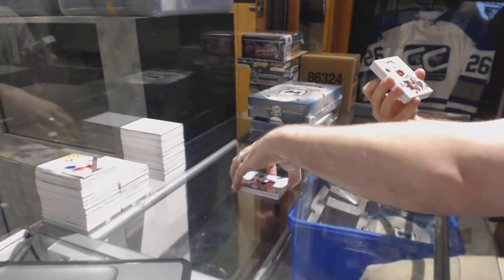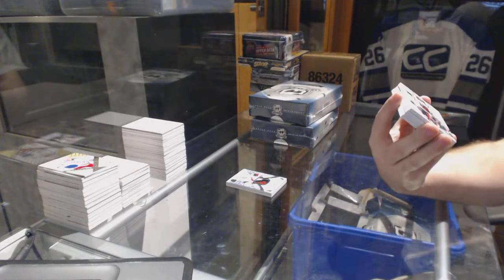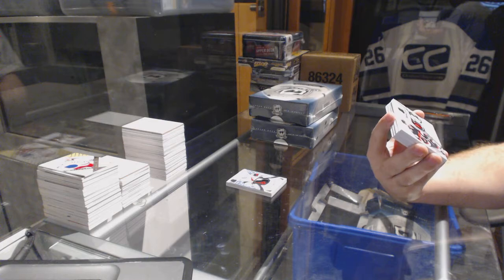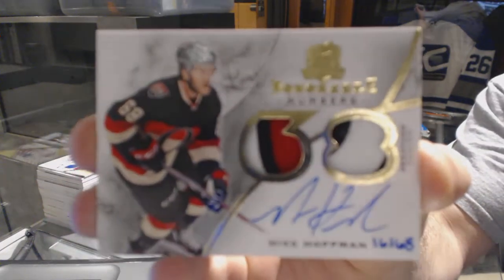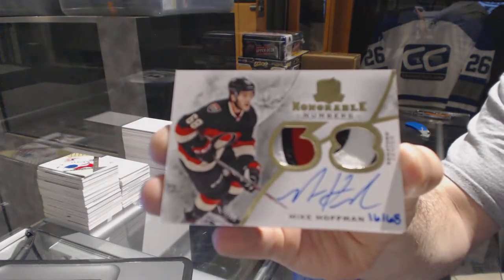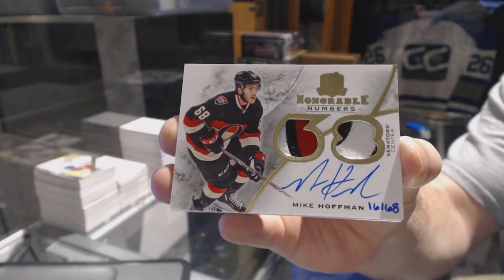For the Ottawa Senators, number 268 dual patch auto honorable numbers - Mike Hoffman.